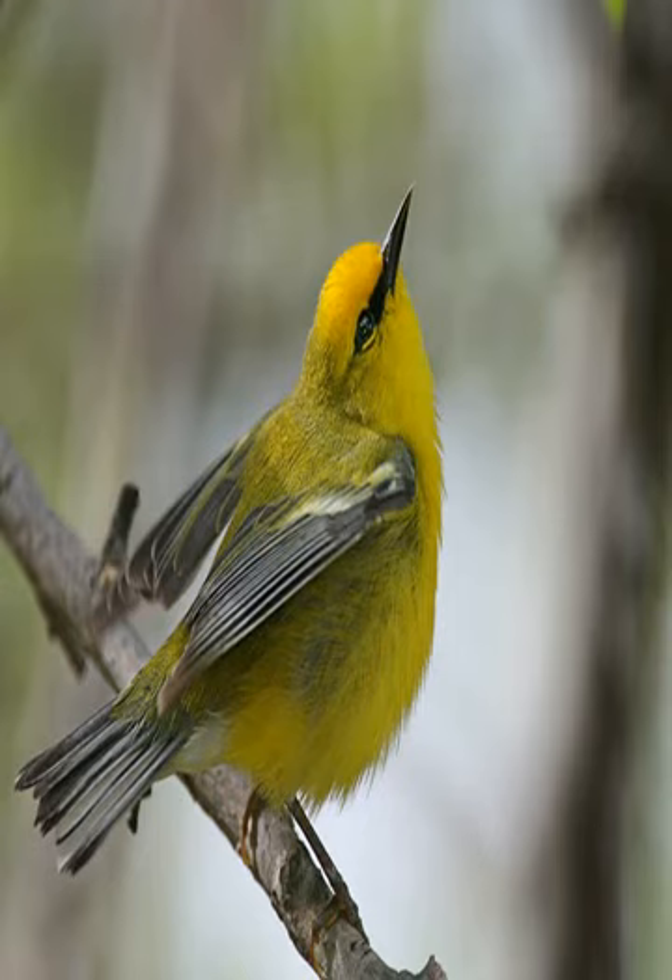Adult females possess the same plumage, although it looks fresher in the fall, while first-year females have an olive yellow forehead and a dull eye ring.